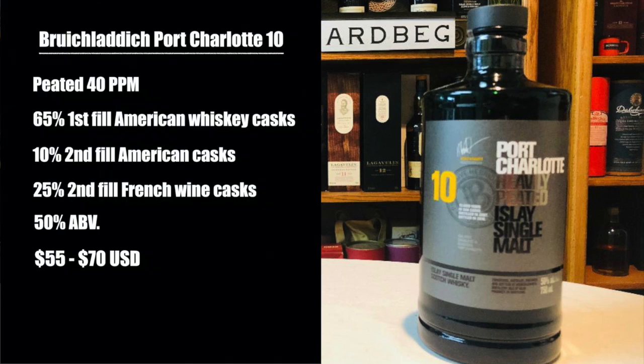And in this corner, I have the Bruichladdich Port Charlotte, peated at 40 PPM, aged in 65% first-fill American cask, 10% second-fill American whiskey cask, and 25% French wine cask. It is bottled at 50% alcohol by volume and sells for anywhere between $55 and $70 in the United States. I paid $65.